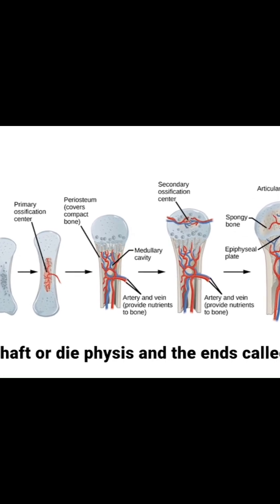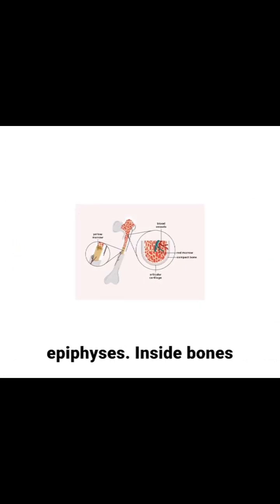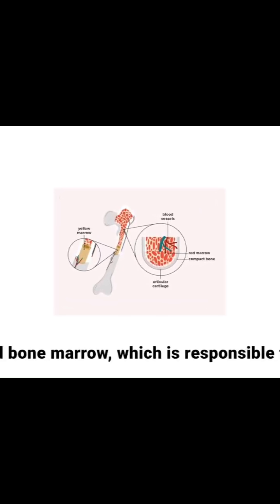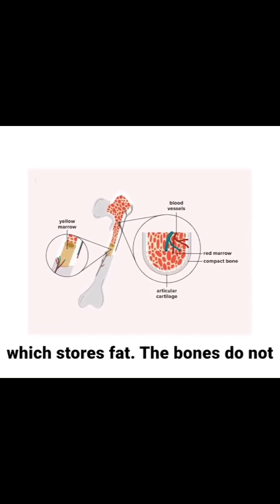The structure of a long bone includes the shaft, or diaphysis, and the ends, called the epiphysis. Inside bones there is a marrow cavity that may contain red bone marrow, which is responsible for blood cell formation, or yellow marrow, which stores fat.